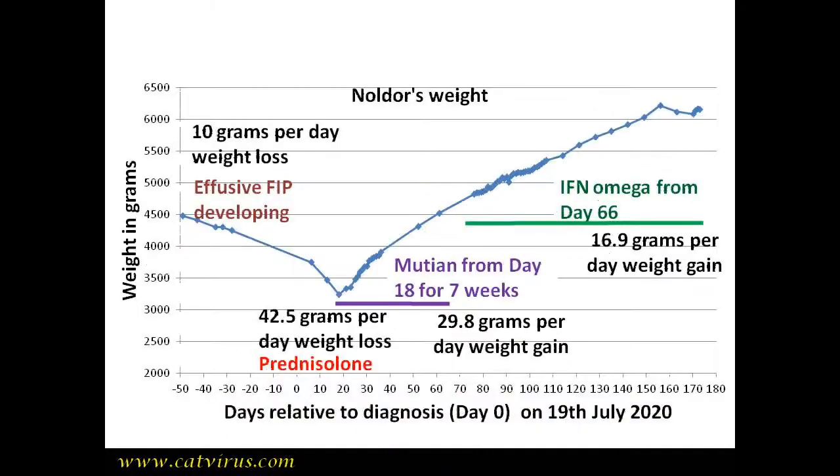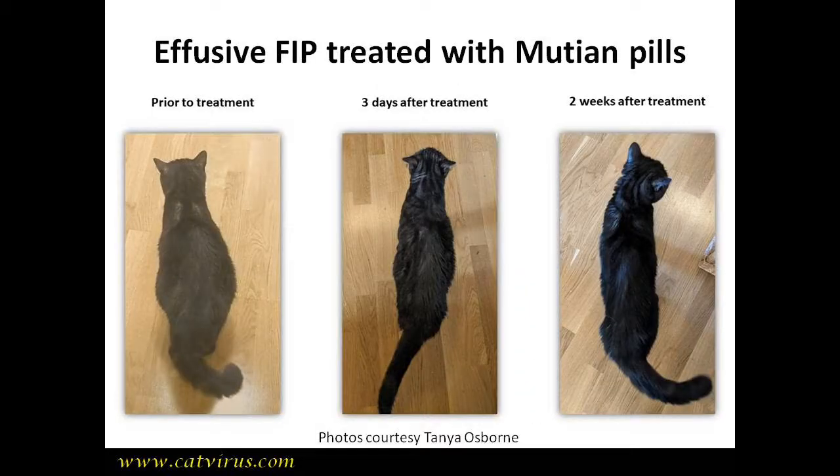Noldor was unusual for an effusive FIP case in that he began to gain weight immediately on mutine. Usually there is a delay of about 10 days before weight rises, while the effusion resolves. This is B, who had effusive FIP. You can see that within days of beginning mutine her effusion began to resolve, and that it was gone within two weeks.